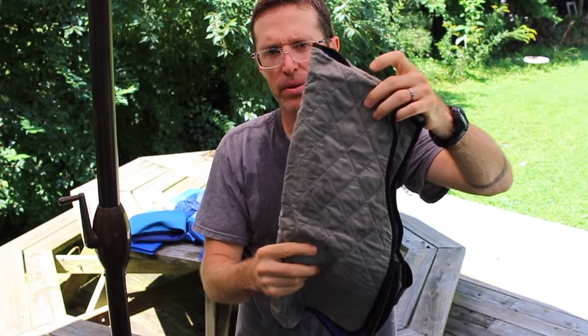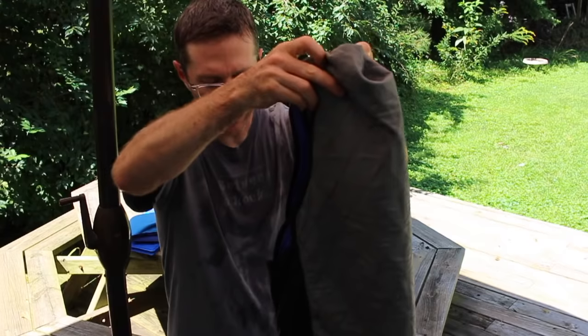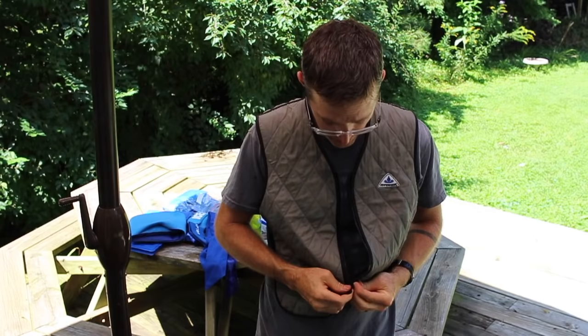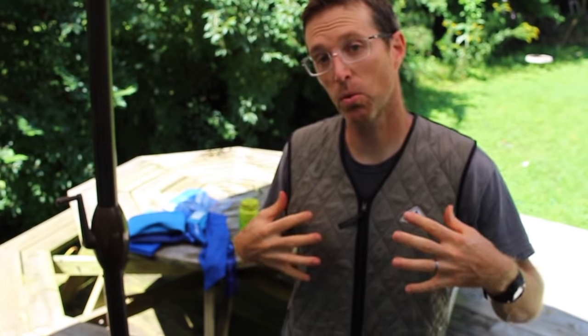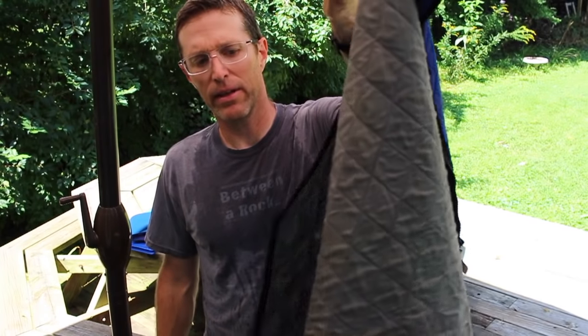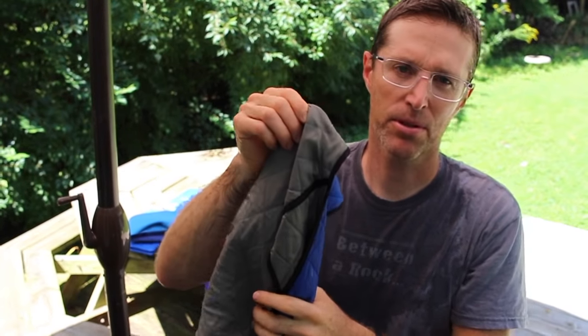By far my favorite cooling vest is this evaporative one — you just dunk it in water and put it on. Like a diaper, it doesn't drip too much after wringing out, and surprisingly it doesn't soak through your shirt much. It feels really cool because it takes on the temperature of the water, and in a dry climate it evaporates, taking your body heat with it. It's a little loose so I'm going to sew up the sides. You can wear it under or over your shirt, or with no shirt. The one negative: in humidity, the only benefit is the cold water temperature since evaporation isn't happening.